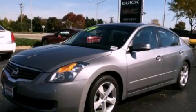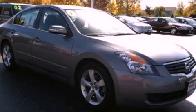This is a 2009 Nissan Altima. It has a 3.5-liter, six-cylinder engine and a continuous variable transmission.